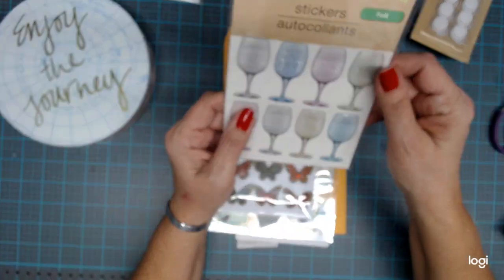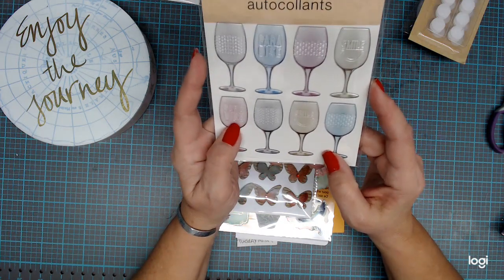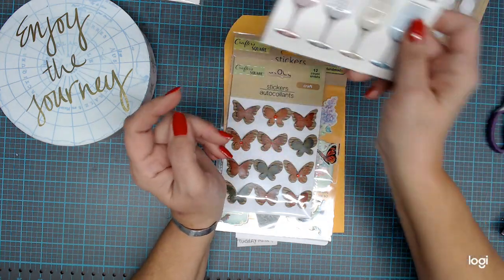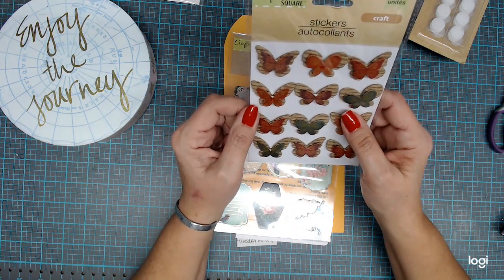Here are some more of these foil stickers — some nice little wine glasses, I like those. Some of them have things on where this says 'smile' and this one says 'paradise,' so I got that. And then here's another one of my favorites — I like these little butterflies, so I got those.